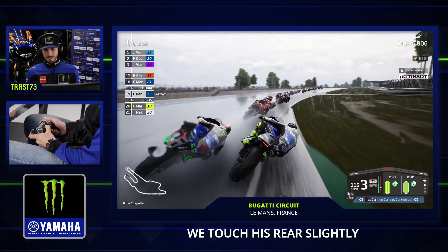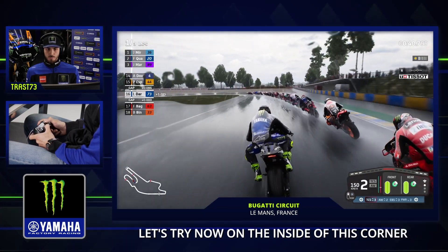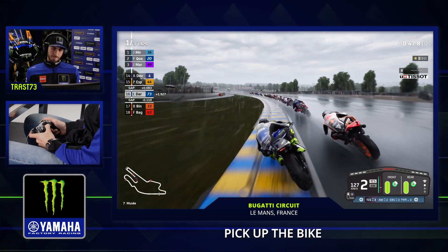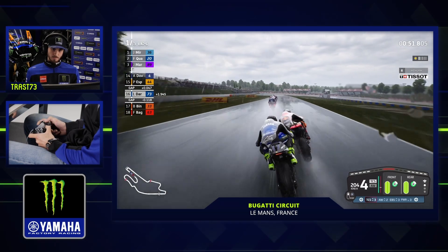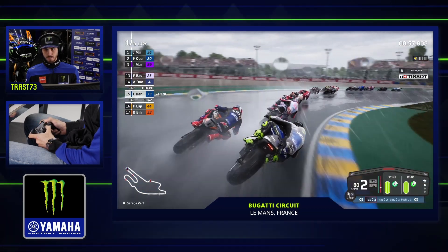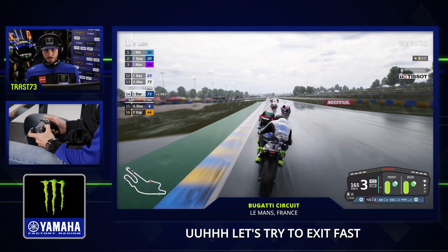Let's try to keep the inside on the Chapelle corner. Franco is in front of us — we touch his rear. Perfect. Let's try now the inside of this corner. We are in sixteenth position. Pick up the bike. Let's try here — brake, hard brake. Let's try to exit fast.